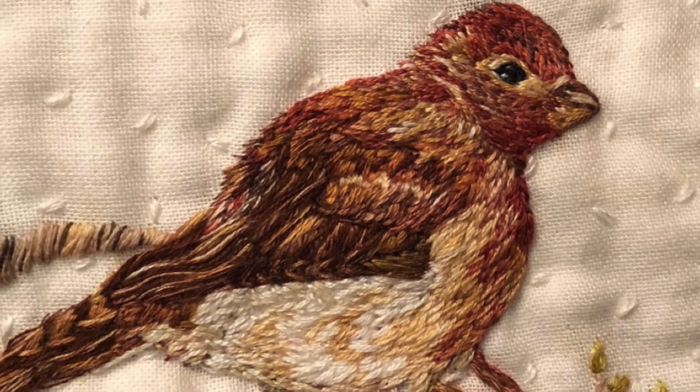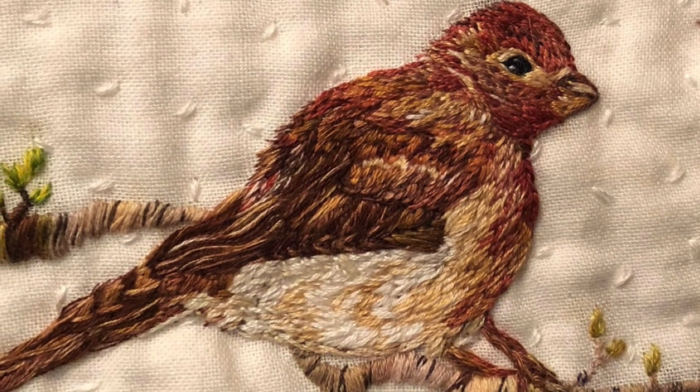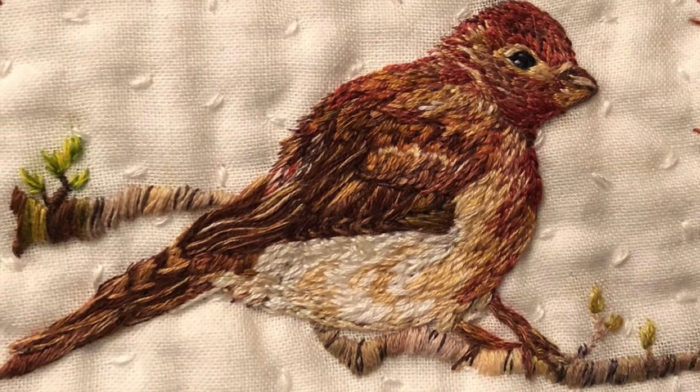Slow stitching and focusing on the details of this little guy brought a lot of peace, recalling that beautiful memory. And now I've decided to give him a place to live so I could see him every day.